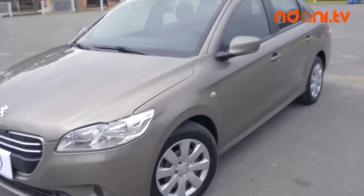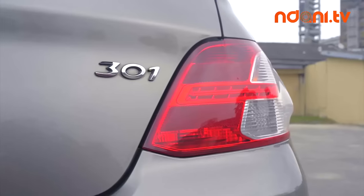The overall exterior of the 301, from the signature grille to the headlights and tail lights, is better than your typical budget car look. Peugeot has been able to deliver this design while keeping the price tag within the budget range. So that's a good thing.